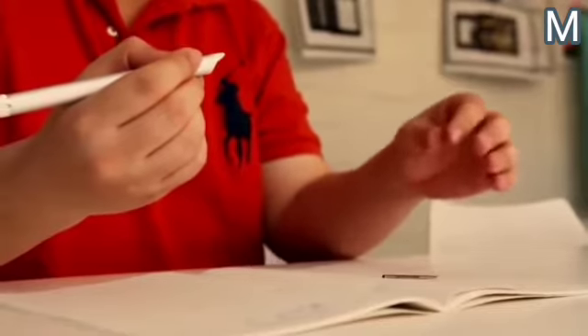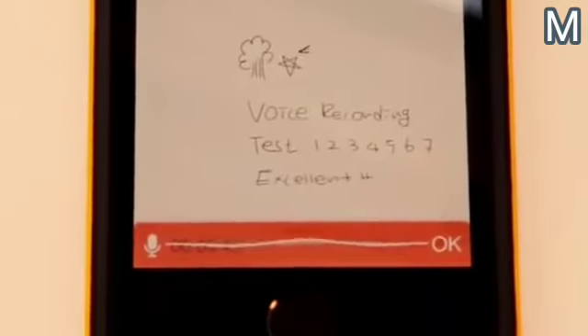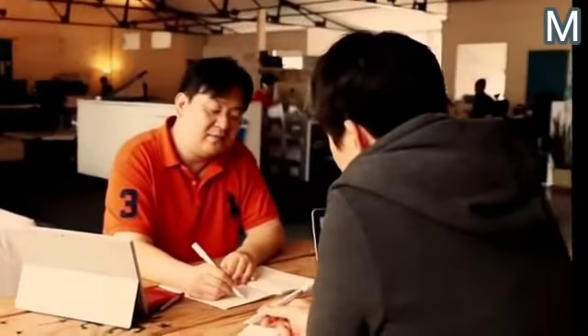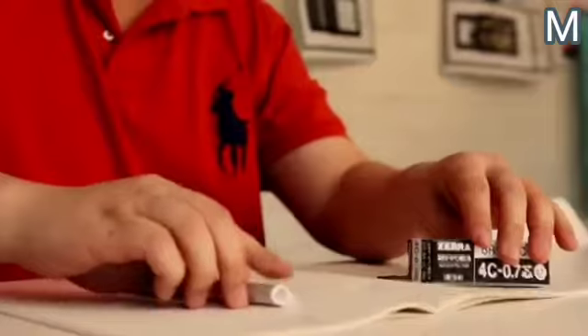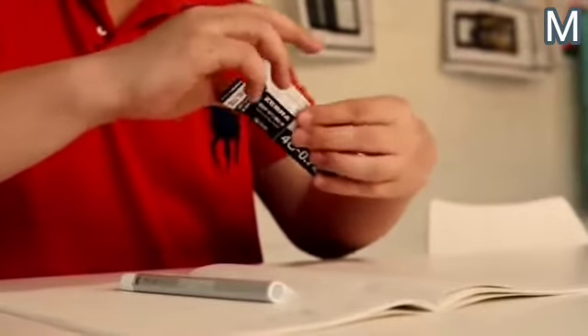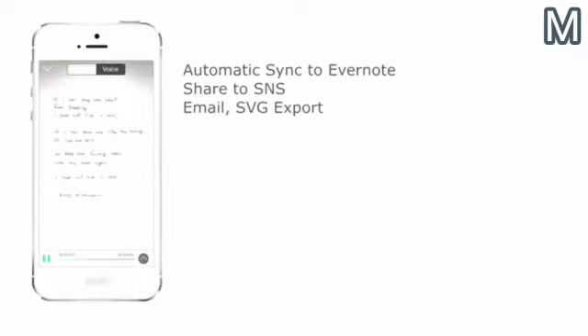The gadget also comes with a USB charging cable, notepad, and a spare ink cartridge. Thanks to the notepad and its special pages, pen movements are automatically recorded. The device can work without a direct connection to the mobile device — everything you write is stored in the internal memory, and when synchronized with your smartphone, the information is sent to the application.